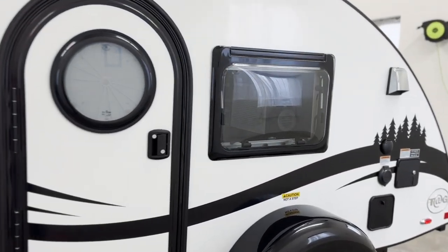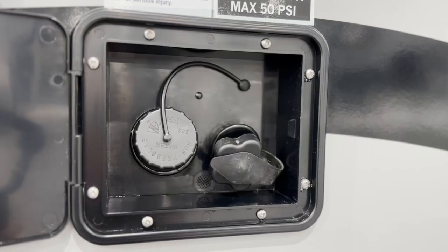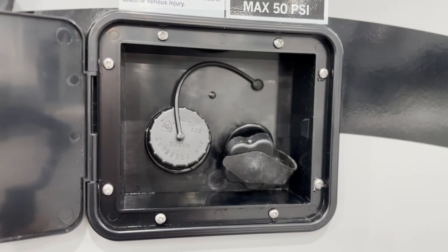On the driver's side, you'll find your shore power connection. Below that is your external shower, followed by the access panel to your freshwater gravity fill and city water inlet.